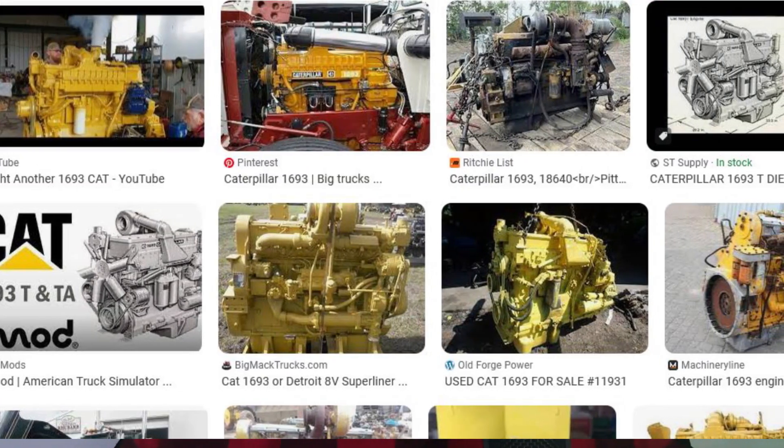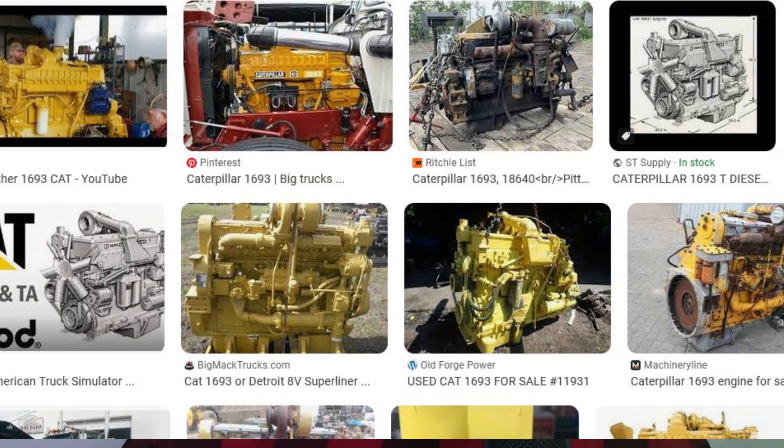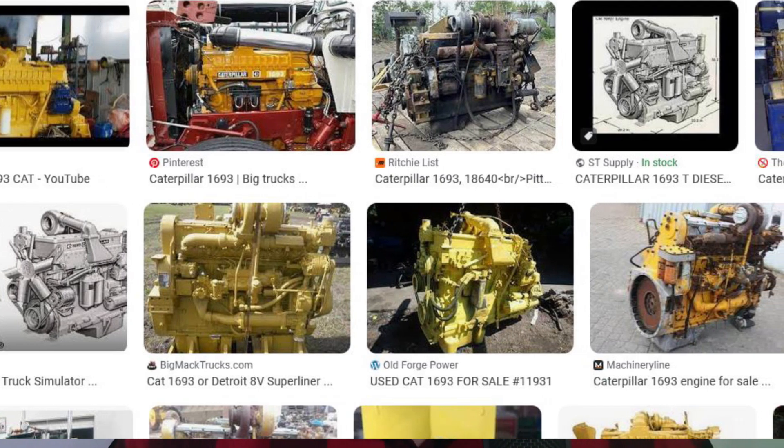Not an engine you see around very much, but a very interesting engine. It came out around 1964 — almost 10 years before the 3406. The equipment equivalent, basically almost the same engine, was the D343, which seems to be a much more prevalent engine and was made for a much wider amount of time than the truck 1693. The 1693 is specifically a truck engine.